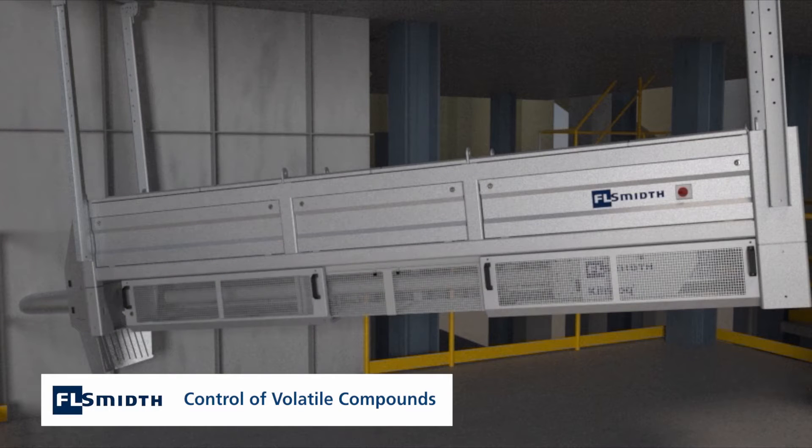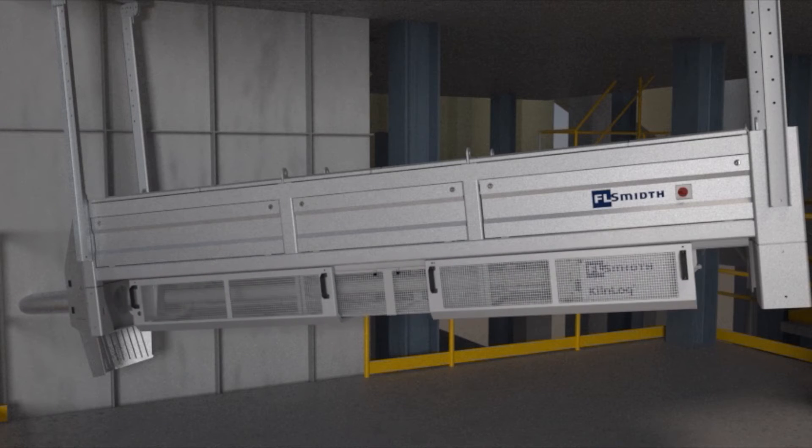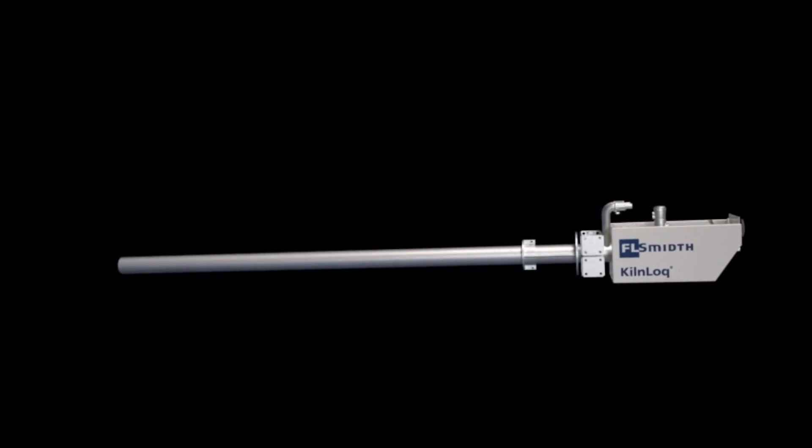Volatiles such as sulphuric acid condensing on raw materials being fed into the kiln often build up and cause blockages. They can also pass through the kiln lining and corrode the steel structure. The kiln lock system detects these volatiles so that they can be removed before they create the need for shutdowns.